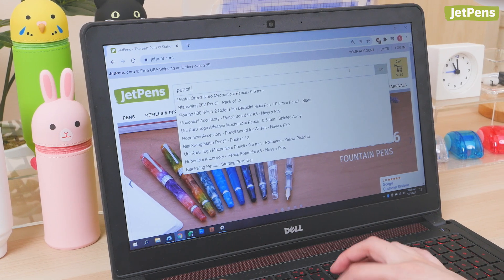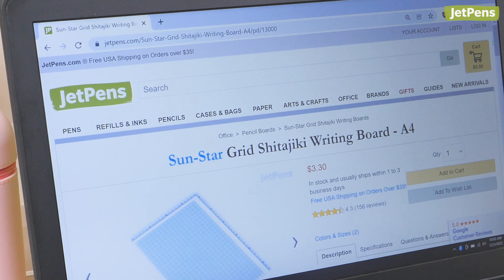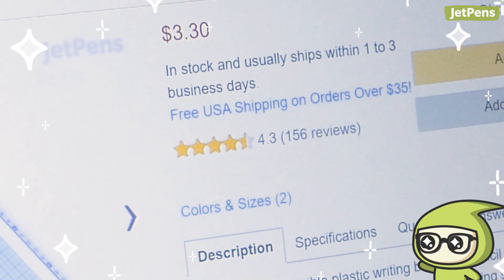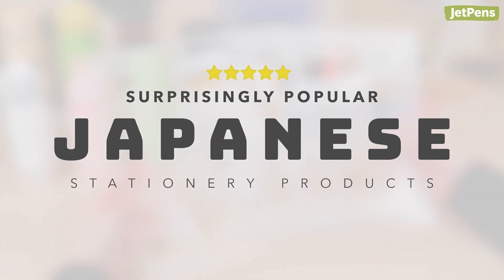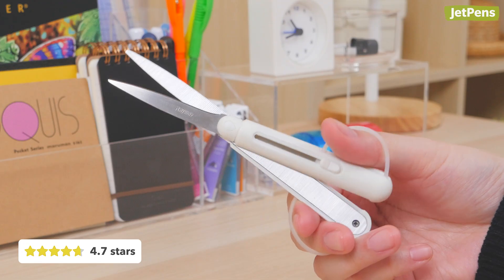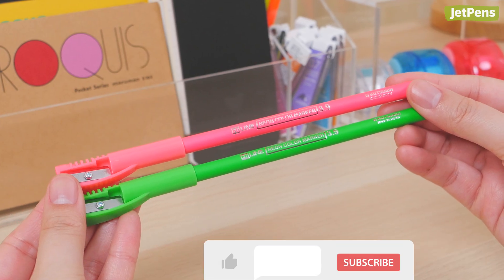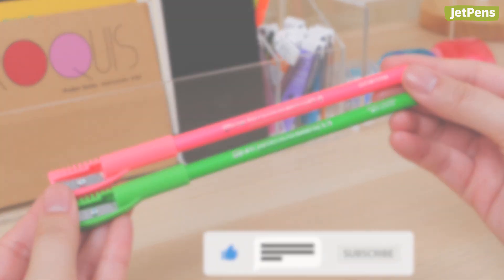At JetPens, we have a pretty good idea of what stationery fans will love, but sometimes the things our customers like really surprise us. In this video, we'll show you 9 items we didn't expect to be so highly reviewed. Keep watching to see templates, pen cases, scissors, and more. Make sure to like and subscribe for more videos like this. Let's get started!